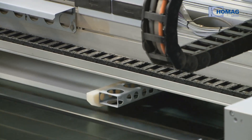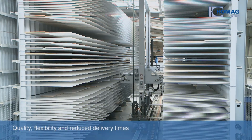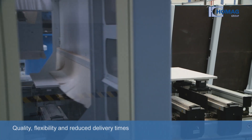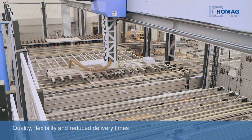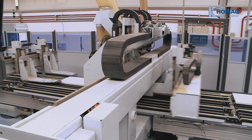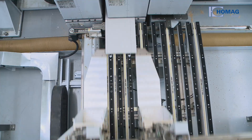Zydus also sets these standards in production. A modern batch size 1 plant offers more quality, increased flexibility, and reduced delivery times. The plant is operated using a production control system from the HOMIG Group and exclusively produces customized parts.